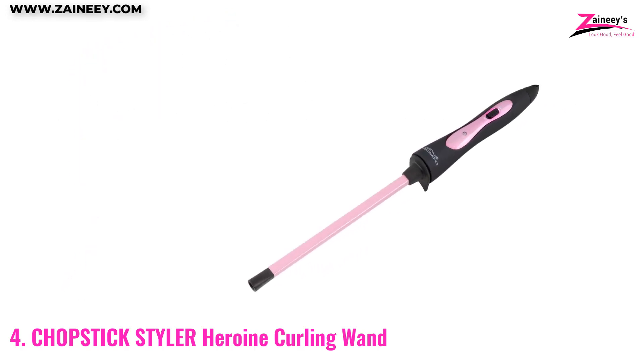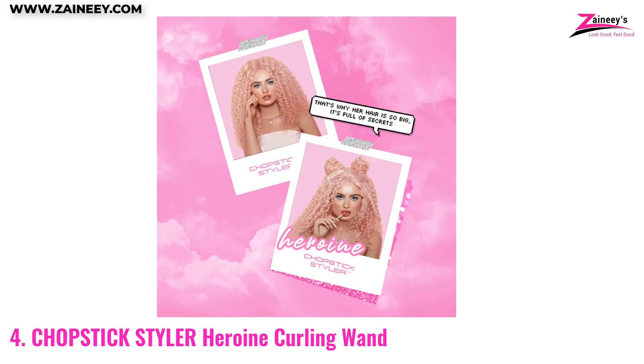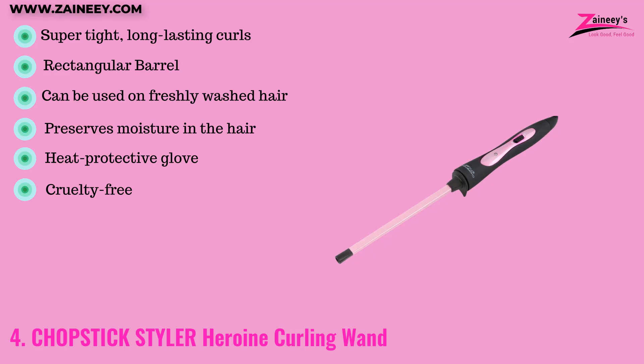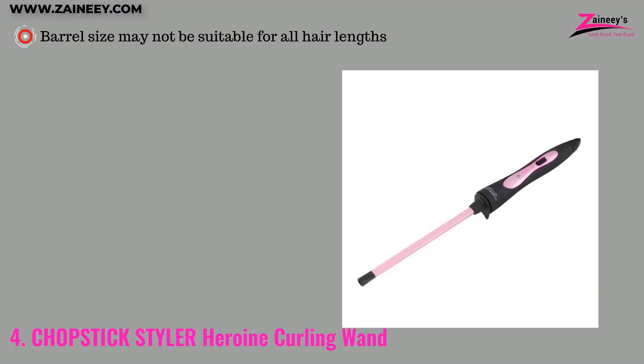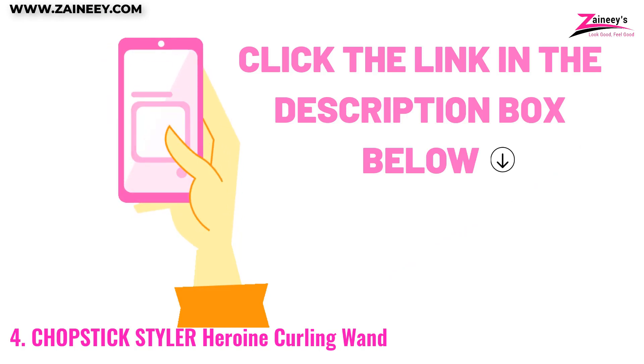This product is a great choice for those looking to create tight natural curls that last for three days. The pros are: it creates super tight long-lasting curls, the barrel is rectangular, it can be used on freshly washed hair, it preserves moisture in the hair, it comes with a heat protective glove, and it is cruelty free. The con is that the barrel size may not be suitable for all hair lengths.